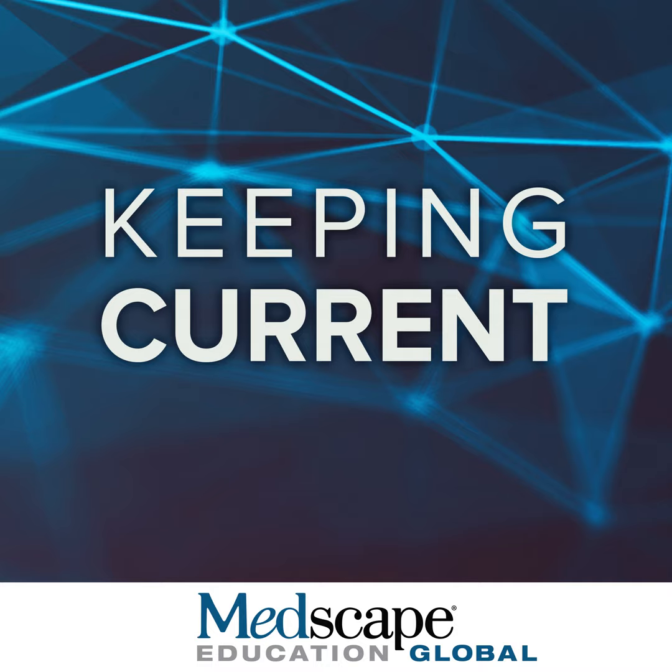BTK inhibitors have become one of the pillars of treatment for B-cell lymphoid malignancies, showing most efficacy in chronic lymphocytic leukemia. Ibrutinib, the first BTK inhibitor, demonstrated superiority in PFS in the relapsed refractory setting in the RESONATE study, the RESONATE-2 first-line study, and in combination with chemoimmunotherapy bendamustine plus rituximab. Ibrutinib has also shown efficacy in Waldenström's disease, marginal zone lymphoma, and mantle cell lymphoma in the relapsed refractory setting.